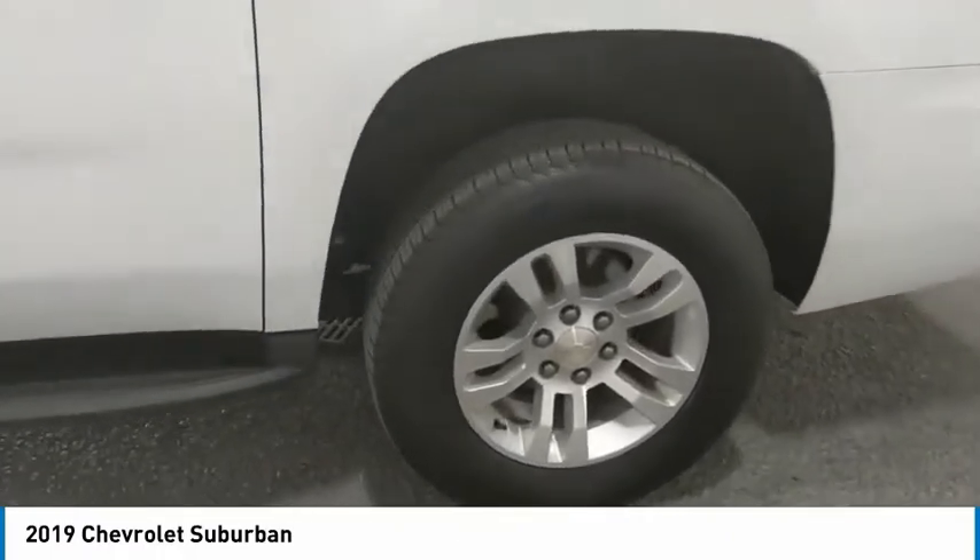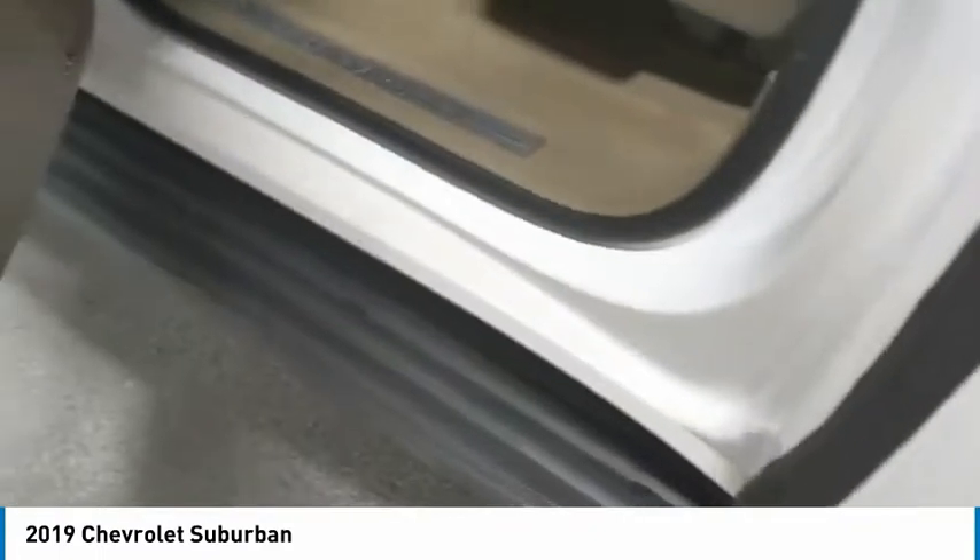Mirror memory. Wouldn't you look great in this vehicle? Stop in today and see for yourself.